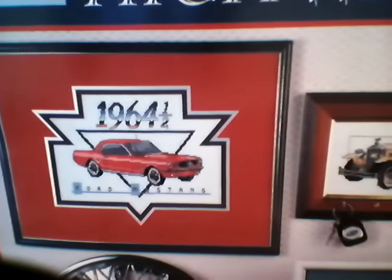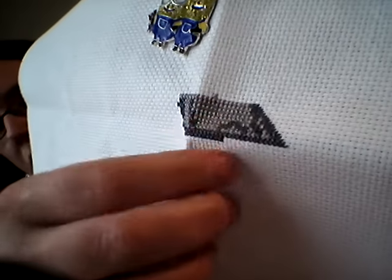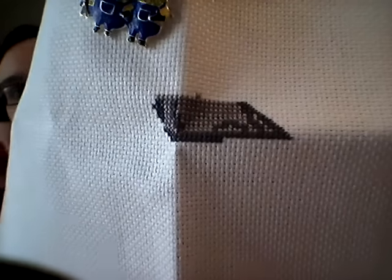Next up in the rotation was another new start this year — I'm stitching this one for my hubby. He actually picked the chart himself; when I got the book, he sat down and went through it for quite a while. I said if there was anything he wanted me to stitch for him out of this book, what would he pick — and he picked the 1964 and a half Mustang. Apparently the 'half' is significant. This is on 14 count white aida. I finished the windshield — I had the dark gray done, so I finished the light gray. I have my blingy Minion Buddies needle minder from True North Needle Minders.